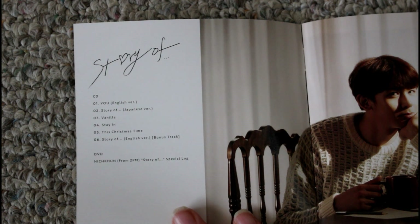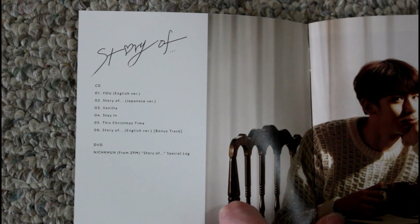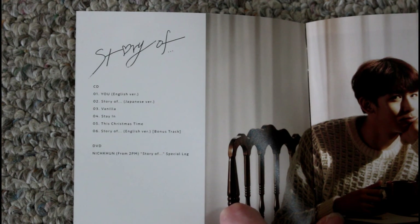My favorite track out of all these other than Story Of is Stay In, which also had a really sweet music video featuring moments throughout Nikun's career — I thought that was a really good choice for a second music video. And because this album was released around Christmas time, we of course have another Christmas song, which is nice. I typically don't like Christmas songs, but I do like this one. And Vanilla is also an interesting track — it's a little too saccharine for me, like I'd get a cavity after listening to it continuously.